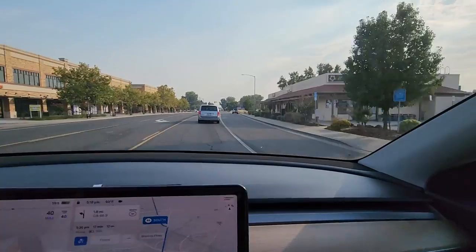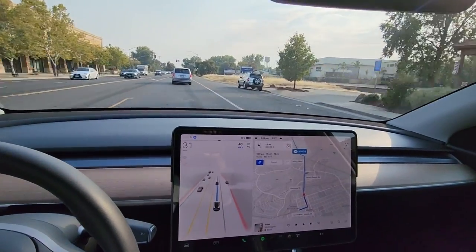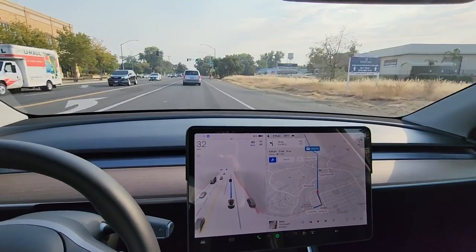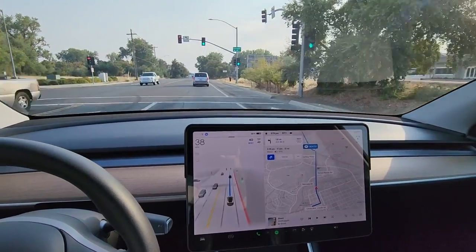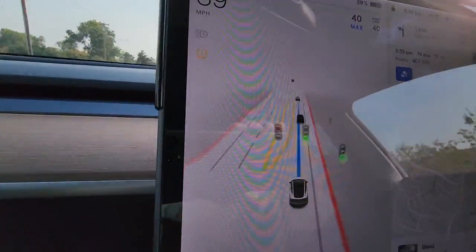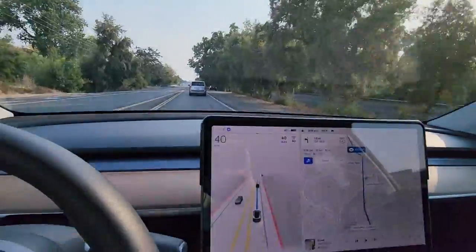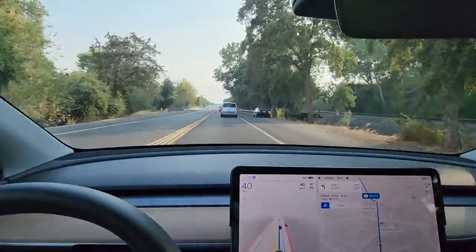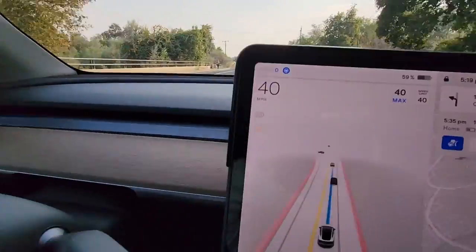Alright, so we have a cyclist driving toward me in the bike lane — I don't think that'll be an issue. Yeah, it's not going to be an issue; they're close to the sidewalk. Look — it detects everything, everyone, other side of the road. No problem.